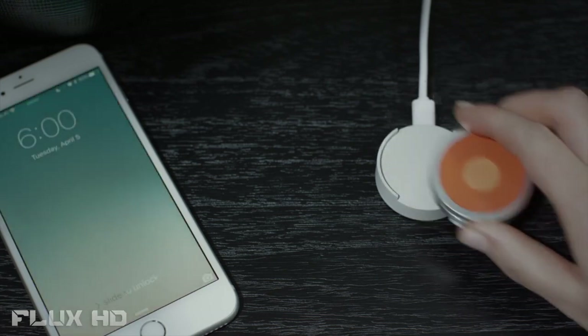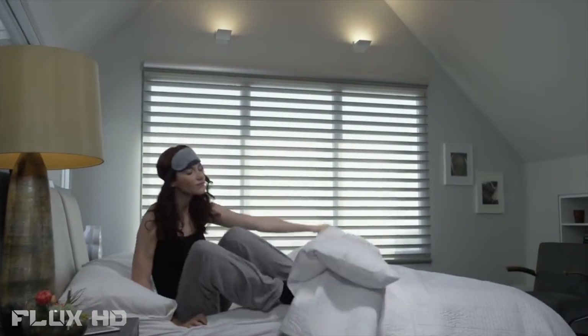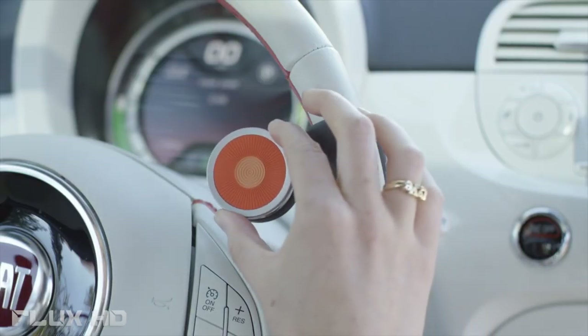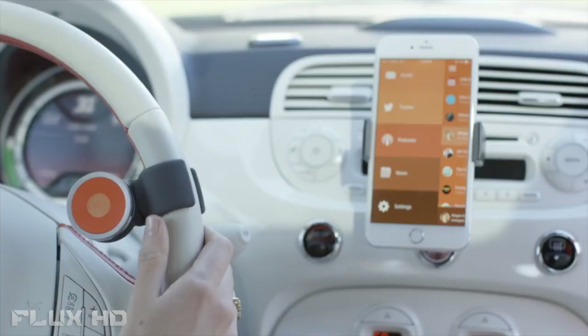Introducing O6, a whole new way to control all of life's daily devices. With O6, your sense of touch allows you to keep your eyes free.